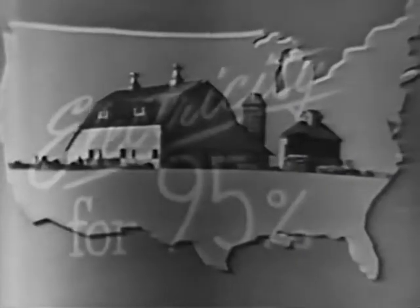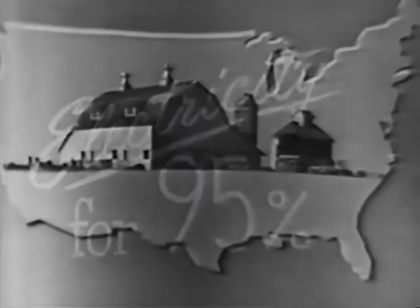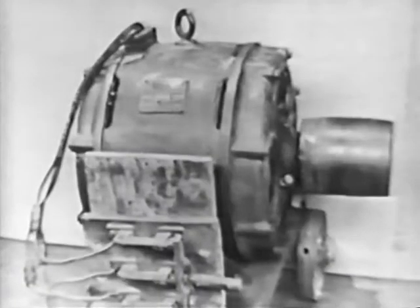And just think — this year, electricity will be available to 95% of America's farms. That's why, starting August 26th, they'll be celebrating Farm Electrification Week.